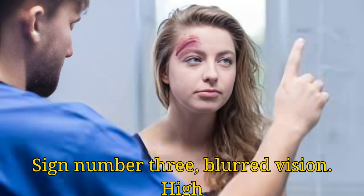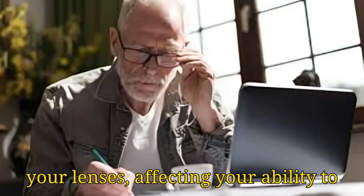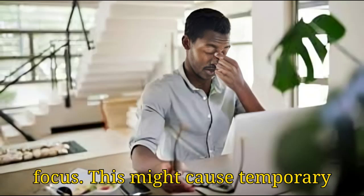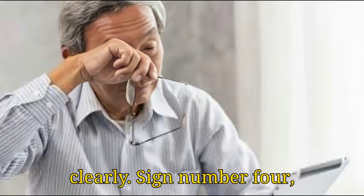Sign number 3: Blurred Vision. High blood sugar levels can pull fluid from your lenses, affecting your ability to focus. This might cause temporary vision issues or make it hard to see clearly.